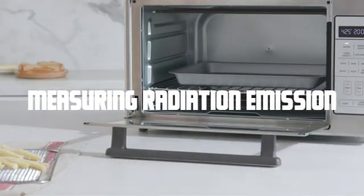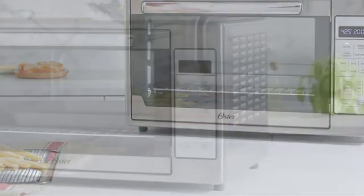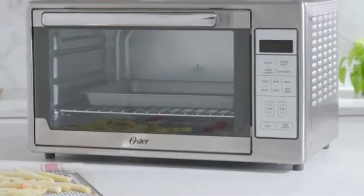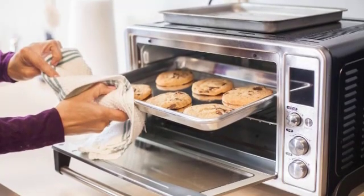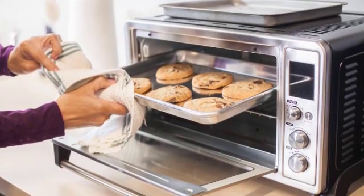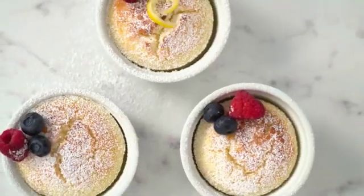Measuring radiation emission — now let's talk about radiation emission levels in toaster ovens. To measure radiation, we use the term non-ionizing radiation. Non-ionizing radiation includes various types, like radio waves, microwaves, and infrared radiation. Toaster ovens emit infrared radiation, which is a type of non-ionizing radiation.